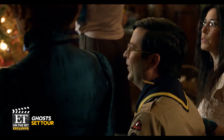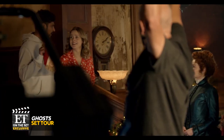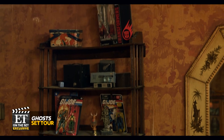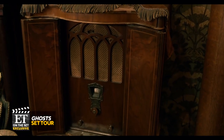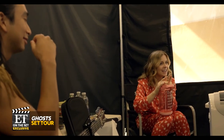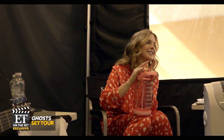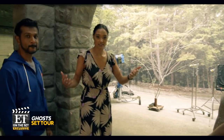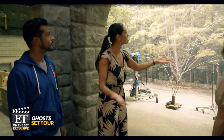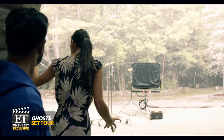We got plenty of behind-the-scenes secrets during our trip to the Montreal set of Ghosts. Most of the antiques you see in the house are real, like this fully functioning vintage radio. Between scenes, the cast entertain themselves by singing. And this is the magic of TV — you think you're outside, but it's actually a giant curtain!